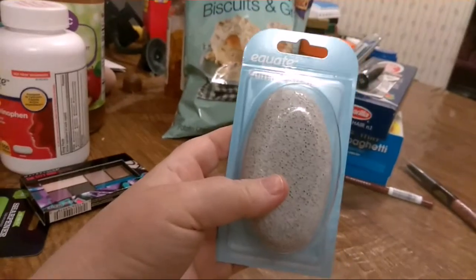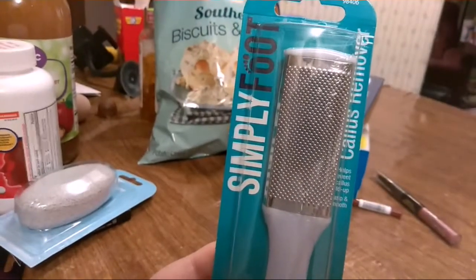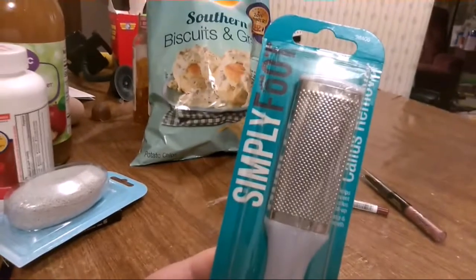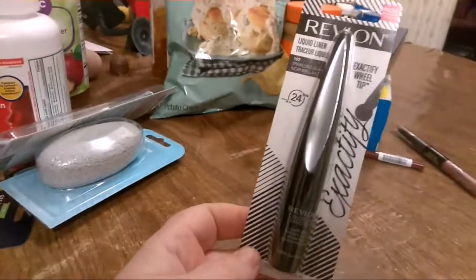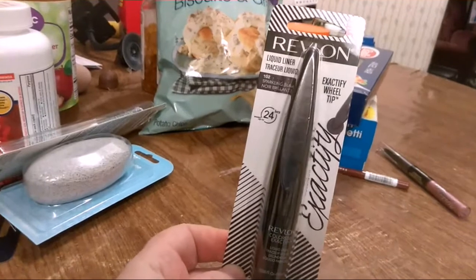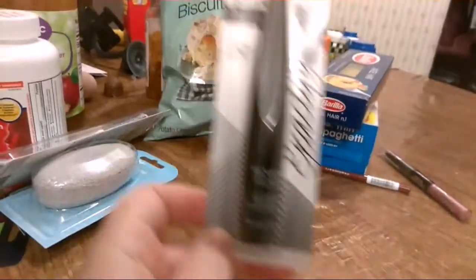I got a pumice stone and one of those things to scrub the crap off your feet. Also got some liquid eyeliner — like I said, it's gonna be interesting when I do the video putting this stuff on.